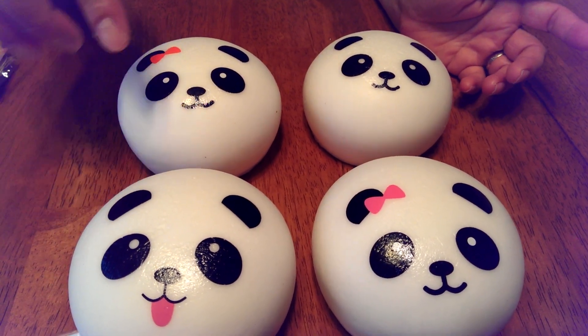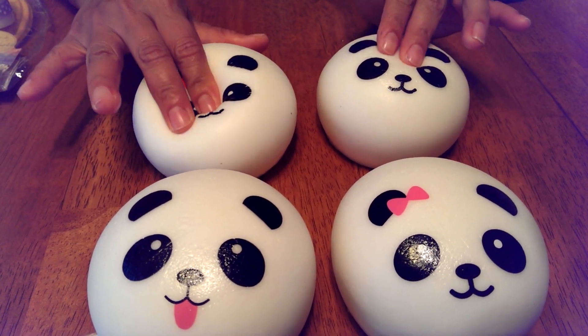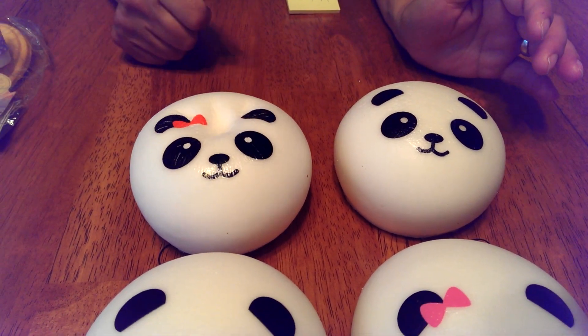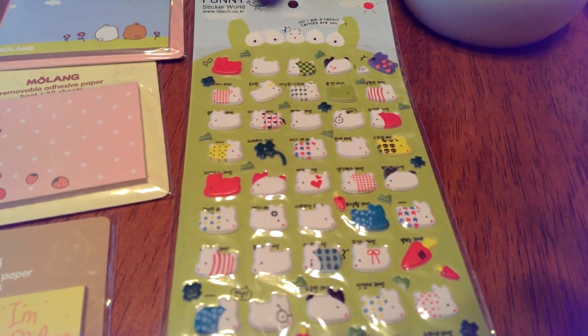She doesn't send me ones with a hole in the face — they're nice and clean and super squishy, as you can see. We also got this bunny sticker sheet.